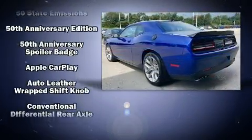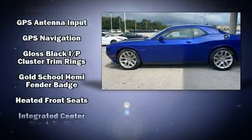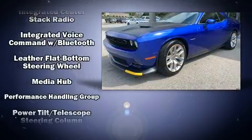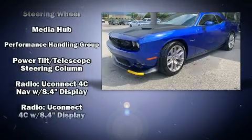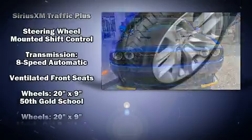Features such as automatic climate control and leather upholstery prove that economical transportation does not need to be sparsely equipped. With side curtain airbags supplementing the rest of the safety network, you can be assured that you and your passengers will experience top-tier protection.